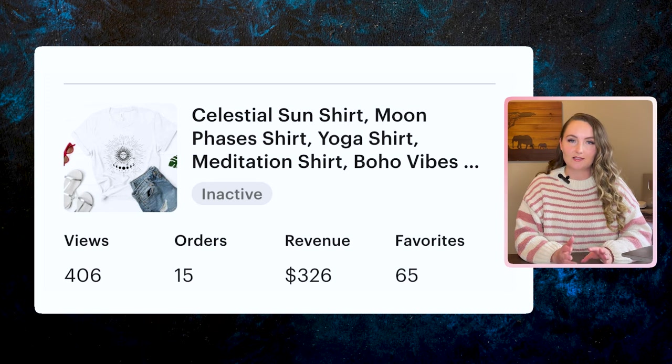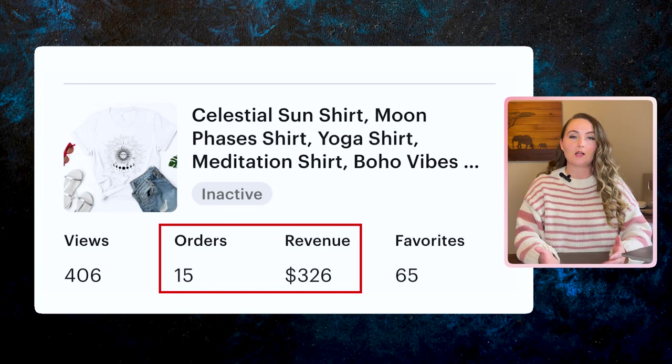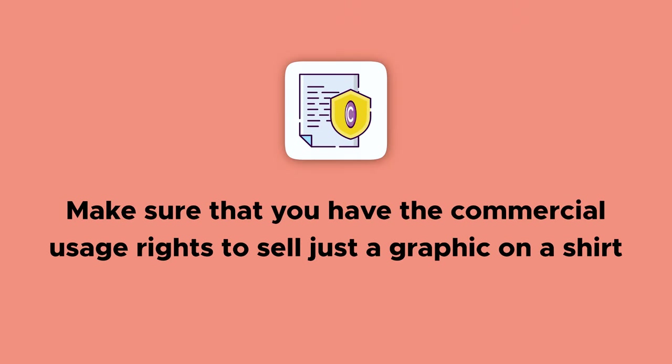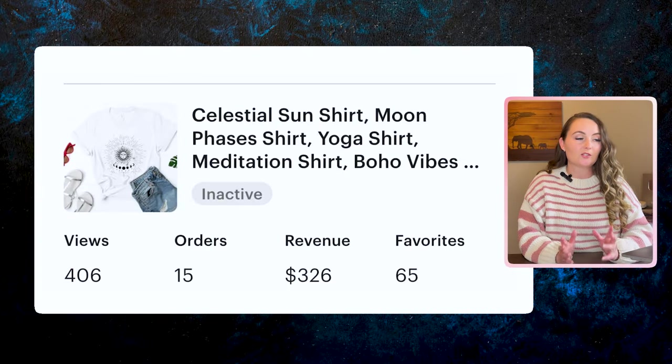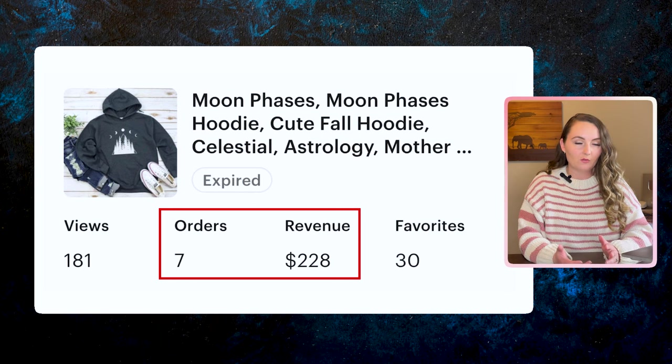But don't worry — we're still getting to the $6,000 mistake in just a minute. These celestial designs are super simple — just a graphic — and I sold one 15 times for $326 in revenue. Graphic-only shirts really can sell well, but you do have to make sure you have commercial usage rights. A similar hoodie sold seven times for $228 in total revenue.